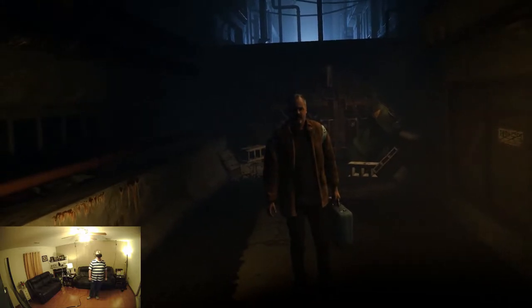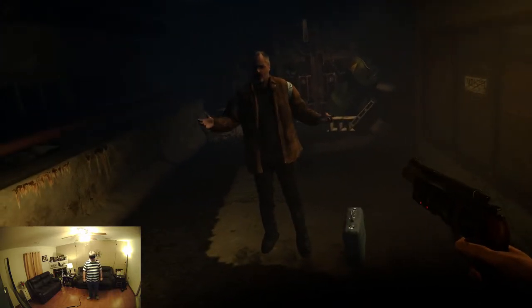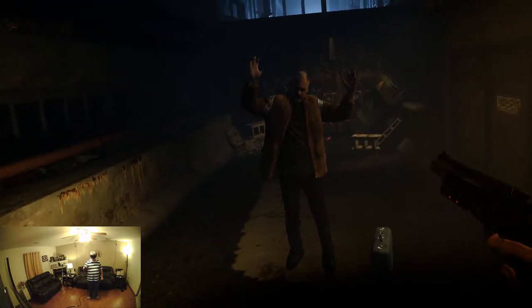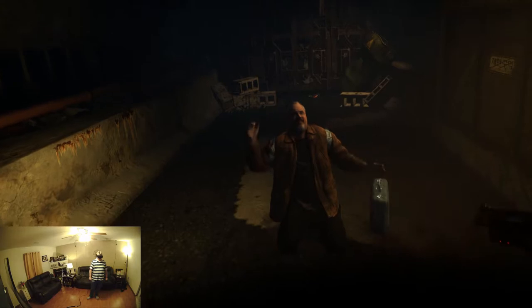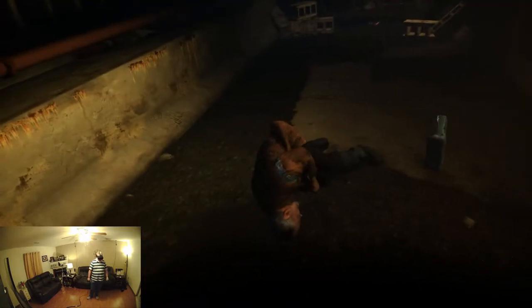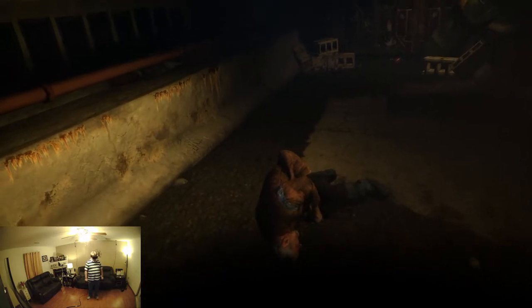What is this? What are you doing? I'm no replicant!